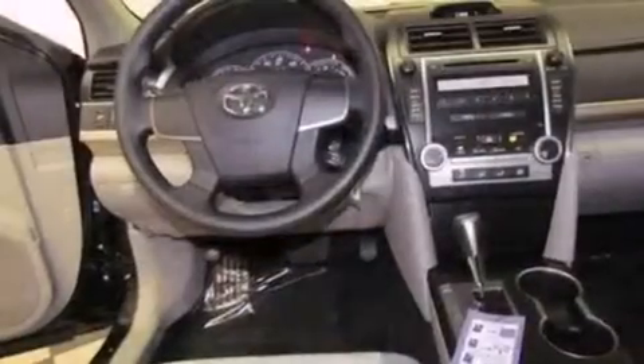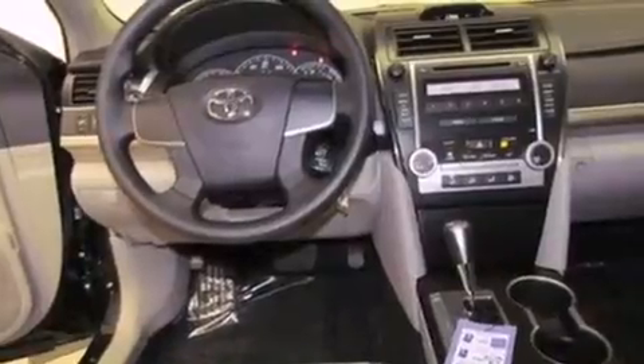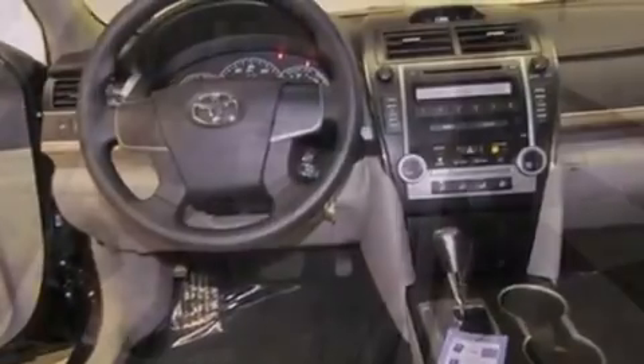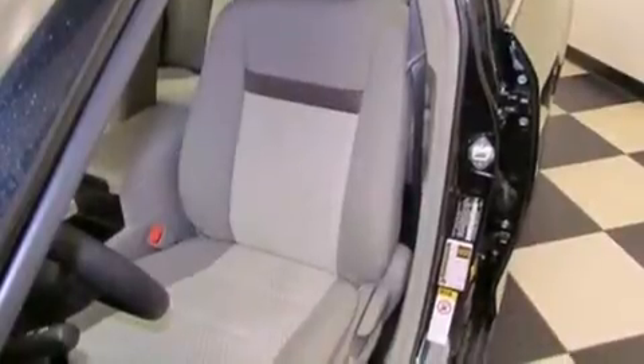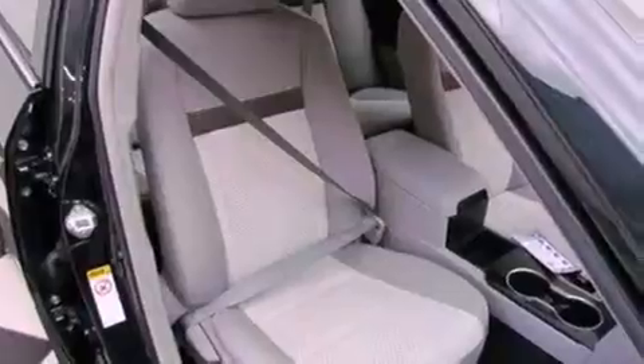Features include air conditioning, cruise control, a rear window defroster, a premium sound system, an anti-lock braking system, a passenger side airbag, a CD player, and an auxiliary power outlet.